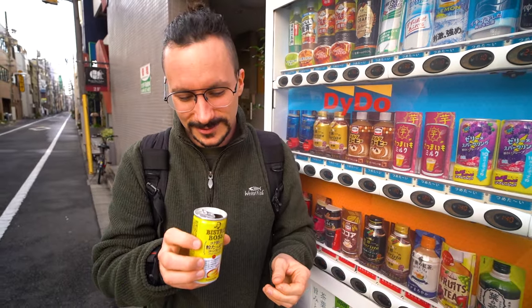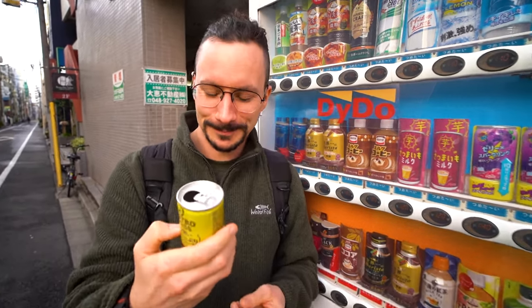That smells like a tin of sweet corn. Was I supposed to shake that? I actually really don't hate that. I thought I wasn't going to like it at all — that's actually really quite nice.